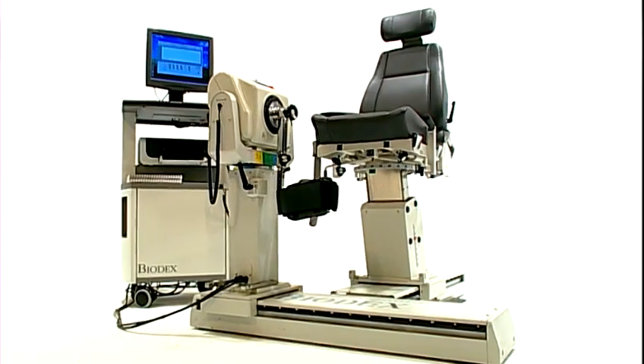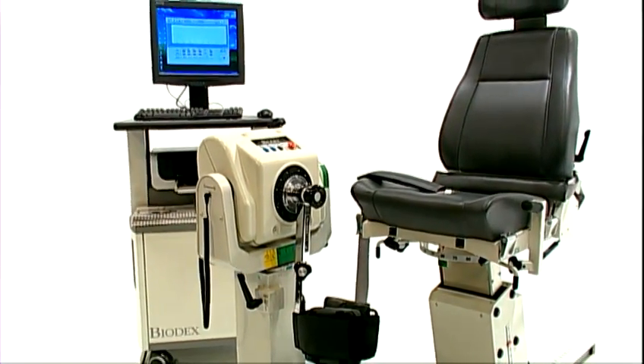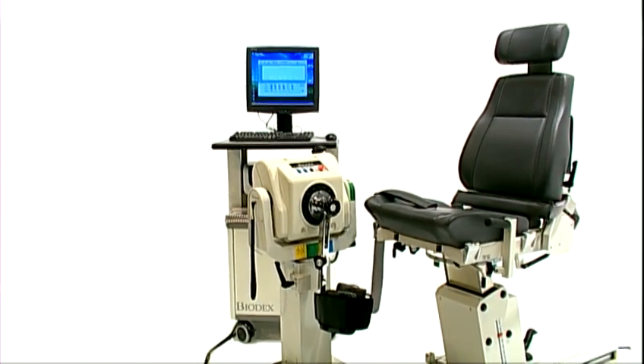Our 200 employees all strive to keep Biodex at the forefront of innovation, effectiveness, efficiency, and reliability. That's why so many world-class facilities depend on Biodex.